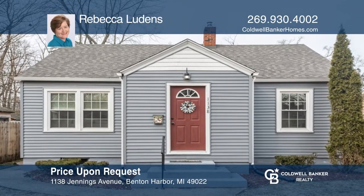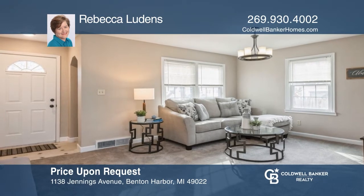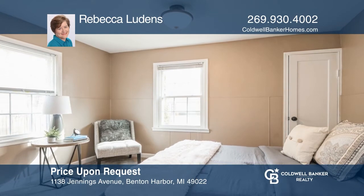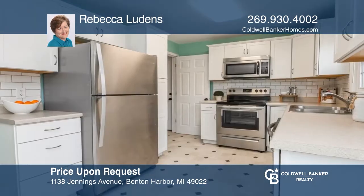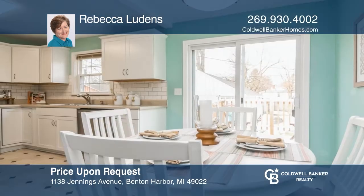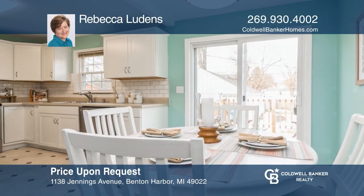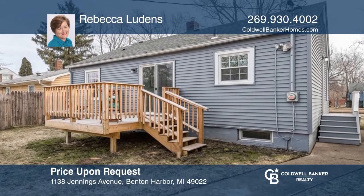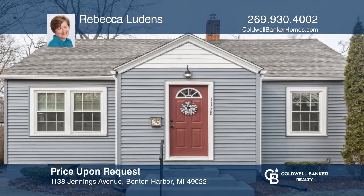This lovely two-bedroom, one-bath home has been updated inside and out. The remodeled kitchen features new cabinets and stainless steel appliances. The home also includes a clean, dry basement for storage and a detached one-car garage. The backyard features a privacy fence and a new deck. Don't miss out on this one — schedule a tour with Rebecca Ludens.